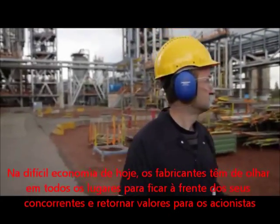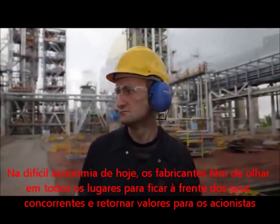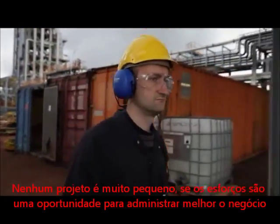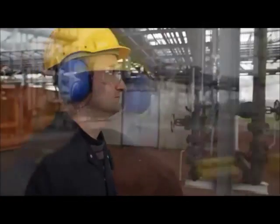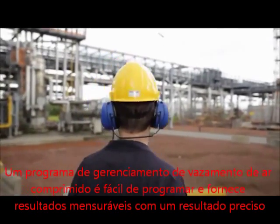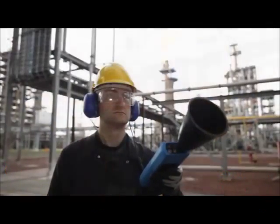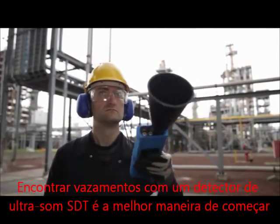In today's difficult economy, manufacturers have to look everywhere to stay ahead of their competitors and return value to shareholders. No project is too small if it affords us an opportunity to run the business better. A compressed air leak management program is easy to implement and provides measurable results with a short payback. Finding the leaks with an SDT ultrasound detector is the best way to get started.